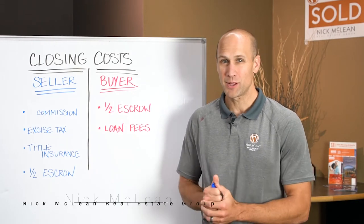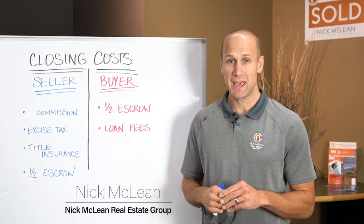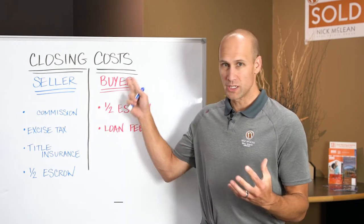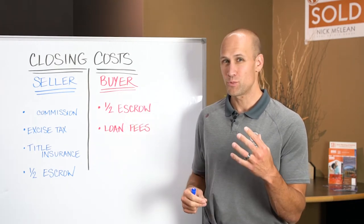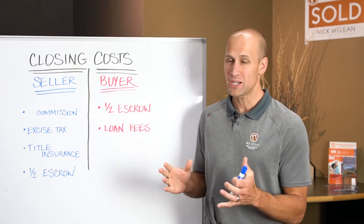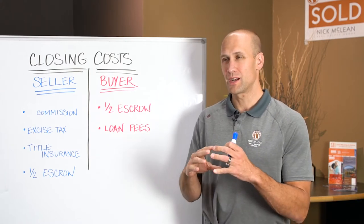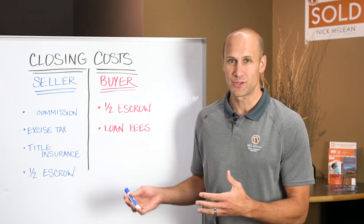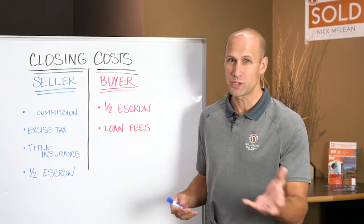Who pays the closing costs? Hi, I'm Nick McLean, owner of the Nick McLean Real Estate Group, and there's a lot of confusion surrounding closing costs. I'm about to break it down because closing costs are actually just a global term for fees that buyers and sellers can accrue during a transaction.